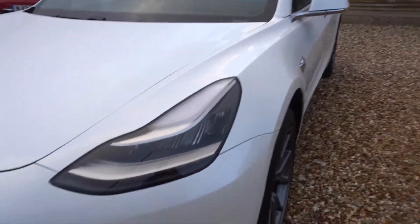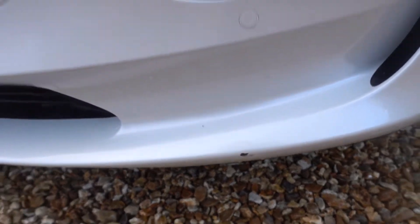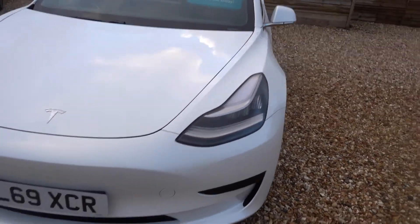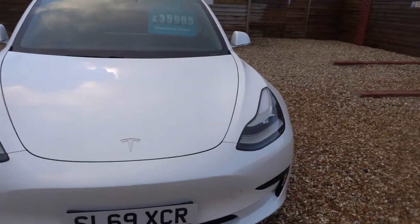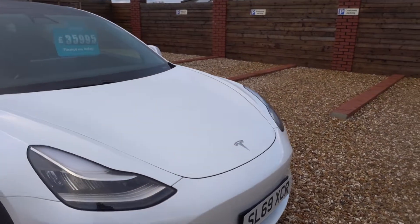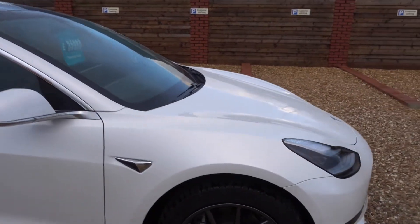There's some minor damage at the front as well but we'll get that done at the same time so they'll all be perfect. Right down at the very bottom of the bumper there's a bit of a paint chip — you wouldn't really notice it, but we're just waiting for the right colour paint to come in so we can get that tidied up.